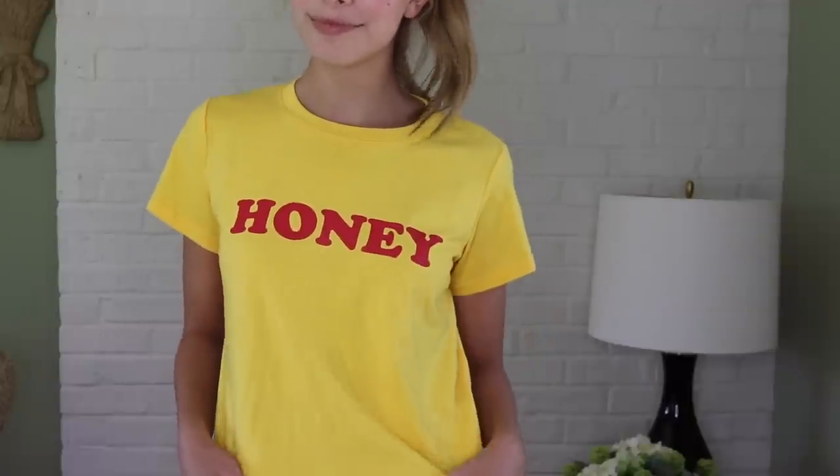The next thing I got from Zoffel is this cute little honey t-shirt. The honey trend is definitely very prominent right now, so I thought it would be super cute to get one. You can wear it on a boat, going to the beach, pretty much anywhere — it's just super cute and casual.